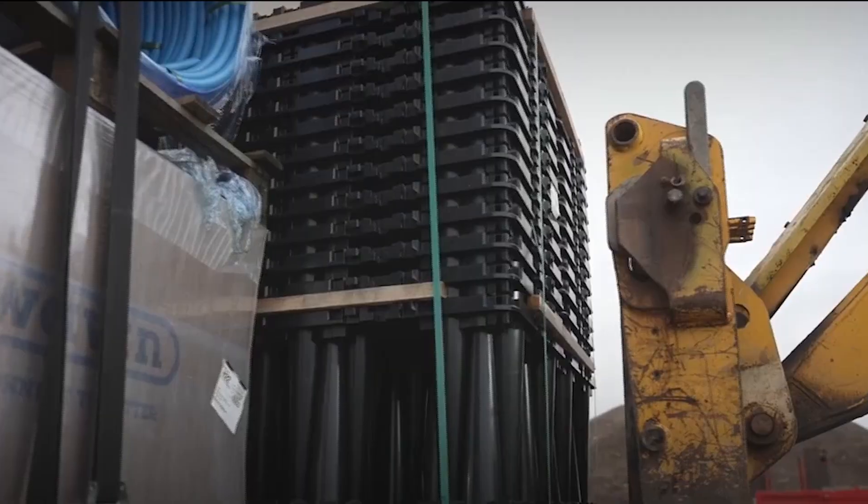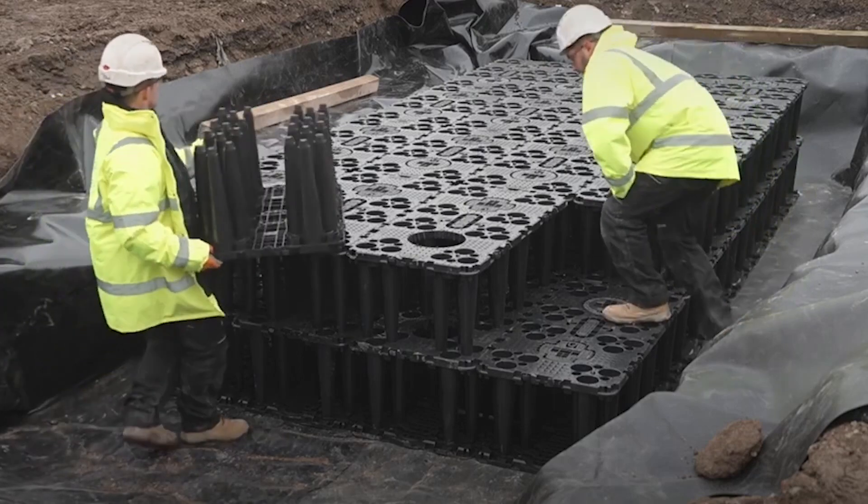The stackable design takes convenience to the next level. No need to shuffle around heavy tanks or worry about space — just stack them up and you're good to go.